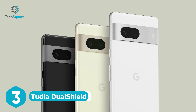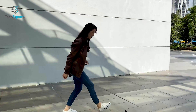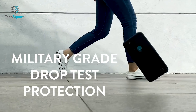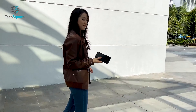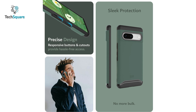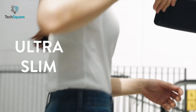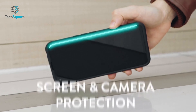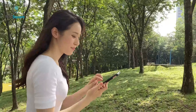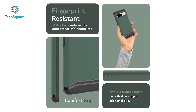Recklessly using your Pixel 7? Want something to protect it? Get Tudia Dual Shield, which is a dual-layer shockproof case that offers military-grade protection to the Pixel 7. It also comes with non-slip textured ridges on both sides to ensure additional grip. This case is tough enough to handle drops but also slim enough to fit your pocket. The Dual Shield can protect your screen and camera with its raised lips and edges. Besides, the matte black design reduces smudges and fingerprints.